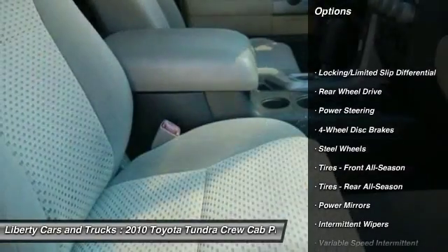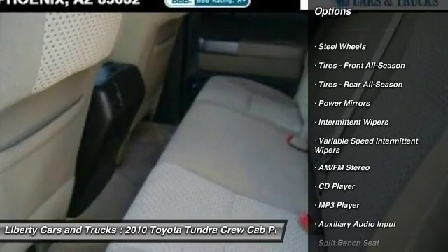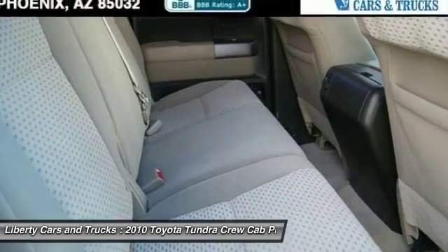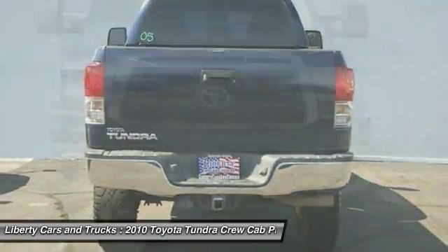Traction control, anti-lock braking system, keyless entry, stability control, power steering, adjustable steering wheel, driver airbag, four-wheel disc brakes, cruise control, AM FM stereo radio. This beauty will make even your house keys jealous.